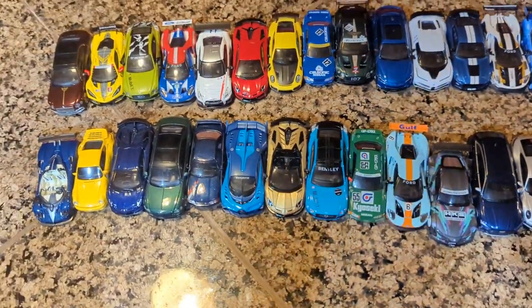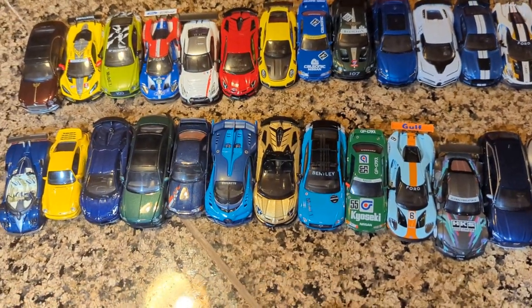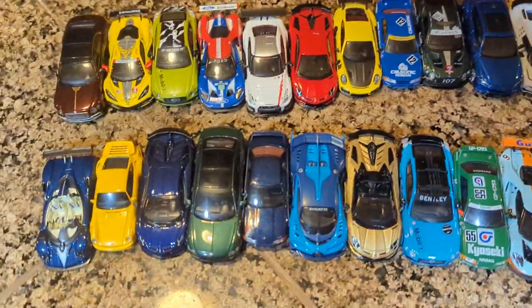Well, not like Supers as in Hot Wheels Matchbox kind of super-like cars, but Super as in Super Hard-to-Find, Really Highly Collectible type cars.